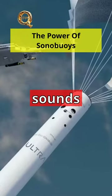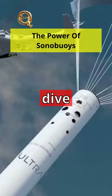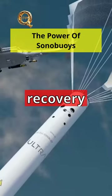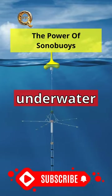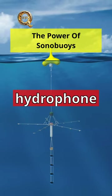Do you know how the mysterious banging sounds heard during the Titan search are being detected? Let's dive into the remarkable technology of sonobuoys and their role in the recovery mission. Sonobuoys detect and locate underwater objects using sound waves. They have a hydrophone and a transmitter.